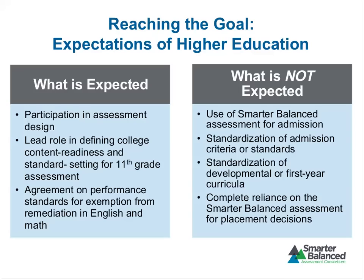What we're expecting and hoping of higher education: participation in the assessment design, a lead role in defining college content readiness and standard setting for grade 11 — work already underway — and agreement on the performance standard for exemption from remediation in English and math. What we do not expect: we don't expect colleges to abandon the use of standard admissions tests and start relying on Smarter Balanced for admission. This test is not designed to serve the same purpose as an admissions test, and we expect that most states will continue with existing admission procedures with no standardization of admission criteria.